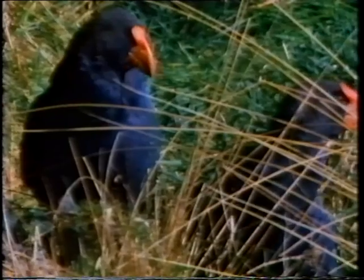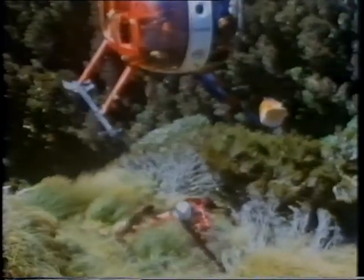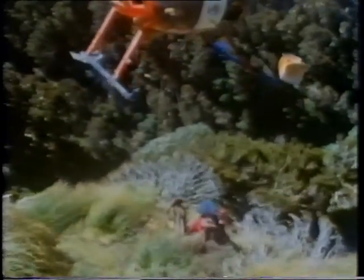The Takahe just could not compete. As the tussock disappeared, so did the Takahe. But today, a high proportion of deer are captured live for venison farms, and it keeps the numbers down. Captive breeding programs for the Takahe, together with this scheme for deer removal, have saved the bird from extinction.